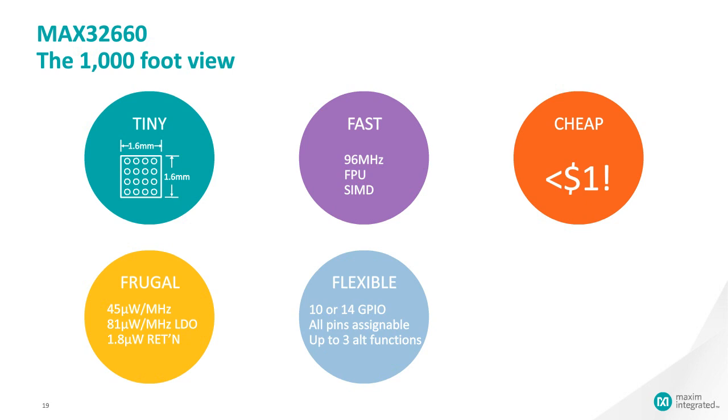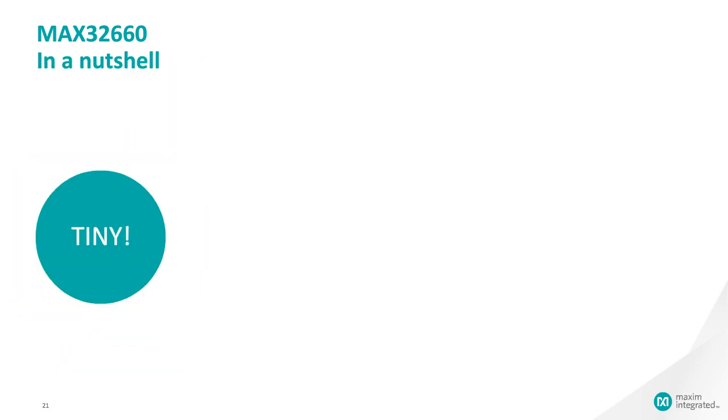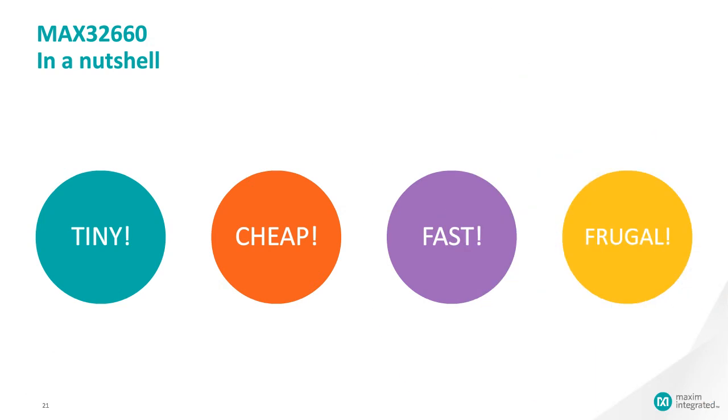It has 256 KB of flash and 96 KB of SRAM. In a nutshell: it's little, it's cheap, it's really fast, and it just sips power. We expect to see a lot of applications for the MAX32660 across a wide variety of areas.